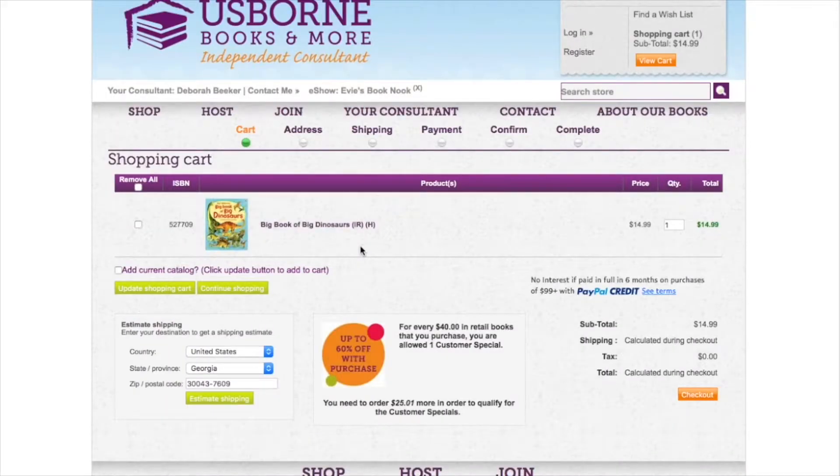Before you check out, you'll want to do a couple of things. You'll want to make sure that up top next to eShow, it shows your host name. You'll also want to make sure that next to your consultant, it says your book lady's name. These are two important areas to make sure are correct before placing your order.